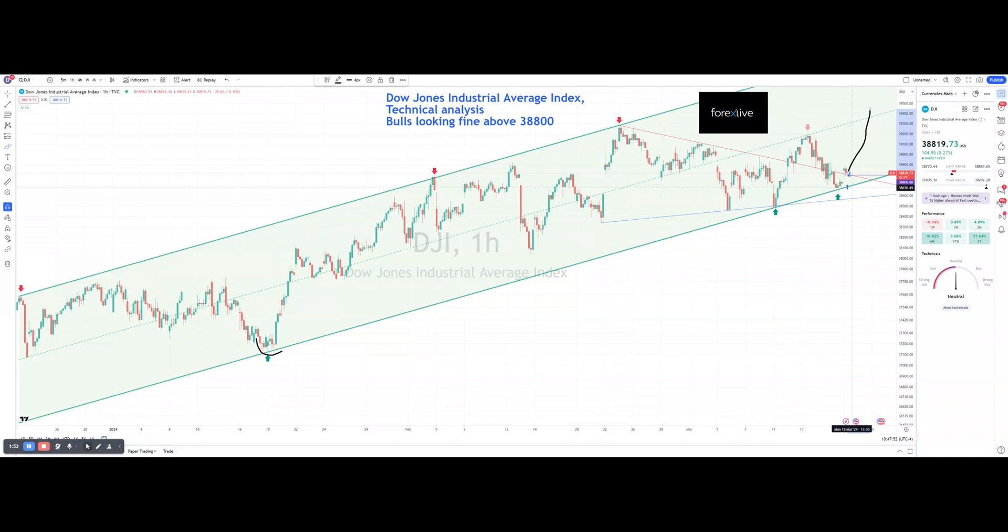On the other hand, below 38,800, I would be looking to first stop my long if I'm in a long position, then wait and watch, and then look at the area of 38,670. As mentioned, that might be the bearish case at this junction.